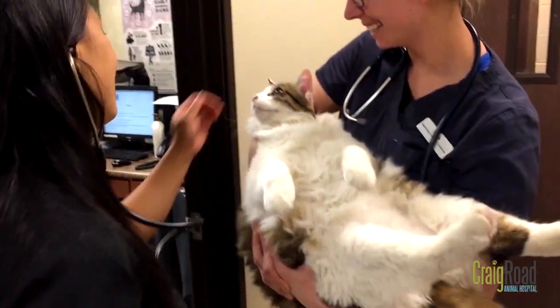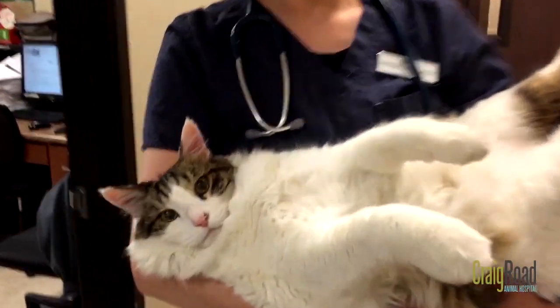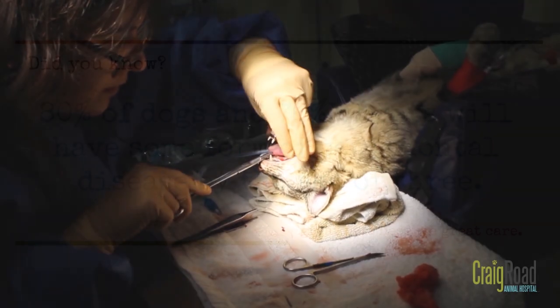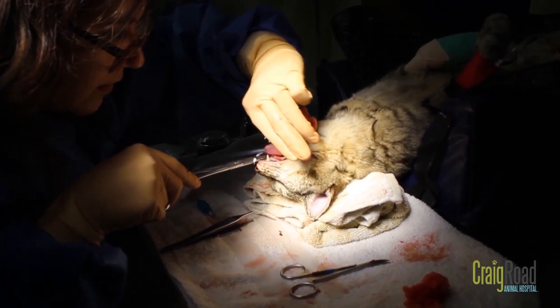Dental disease is one of the most common conditions that we diagnose on a daily basis with dogs and cats. By the time most dogs or cats are three years old or older, about 80% of dogs and 70% of cats will actually have some amount of dental disease or periodontal disease.